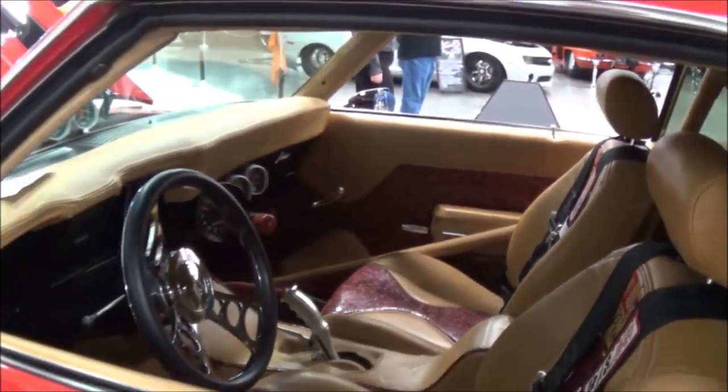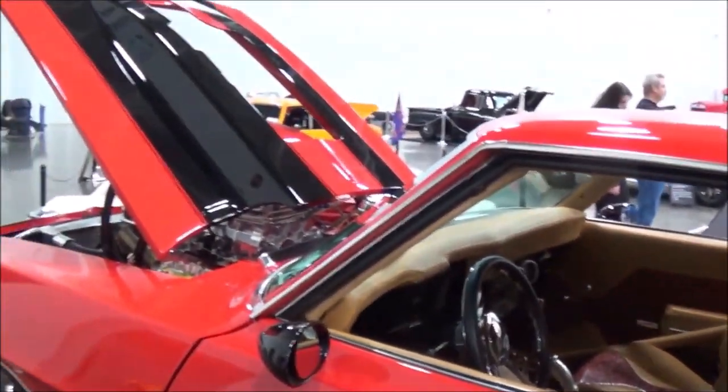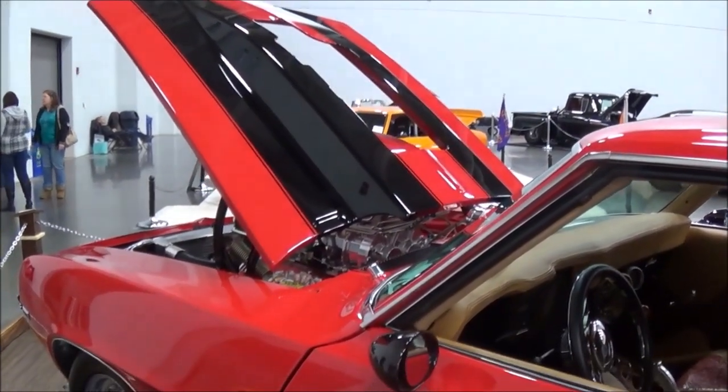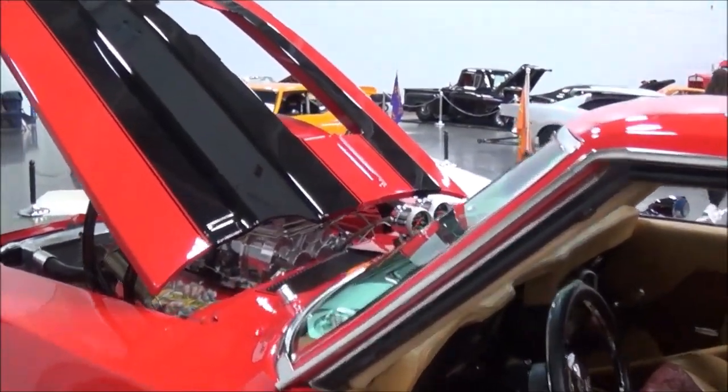Any future plans for it? No, just showing it. Having a good time with it. My wife won't let me race it on the track. You don't want to mess it up, right? You've got too much money in it to do that. Yeah.